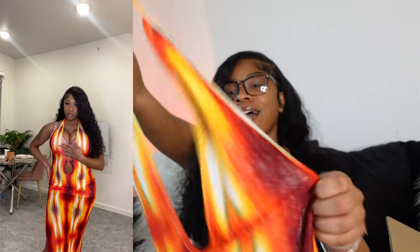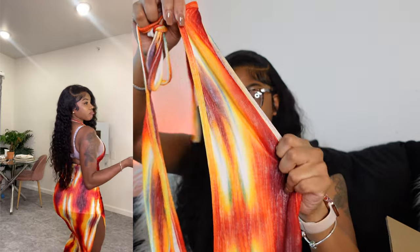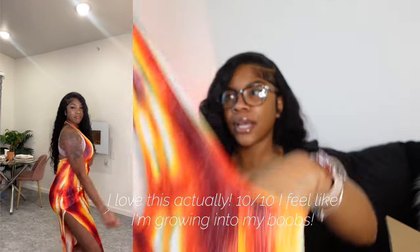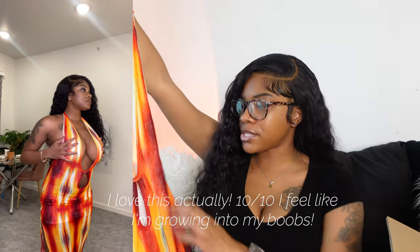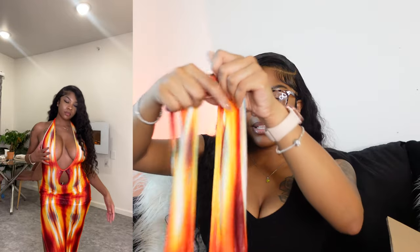This next one is a summertime dress I got in a small. The dress is beautiful — it's just that my chest is big and gravity is not always on my side. It gets skinnier toward the top, so if you're part of the itty bitty titty committee, this will be your best friend. It gives beach, tropical, and summertime vibes and it's a little short. I'm going to try to tape my chest and finesse it, but I'd give it a 10 out of 10 for the dress itself — it's just tricky for bigger busts.